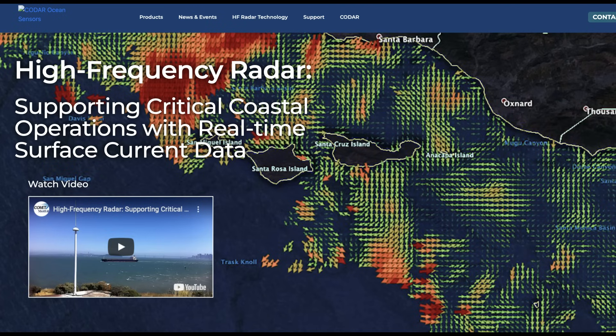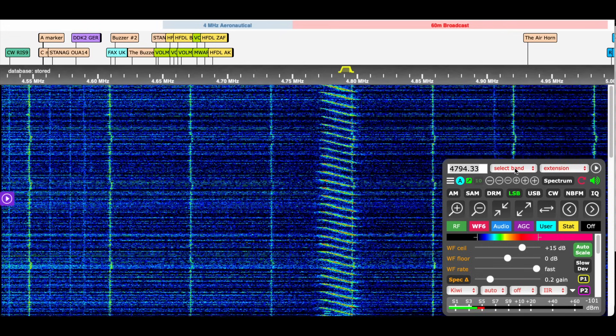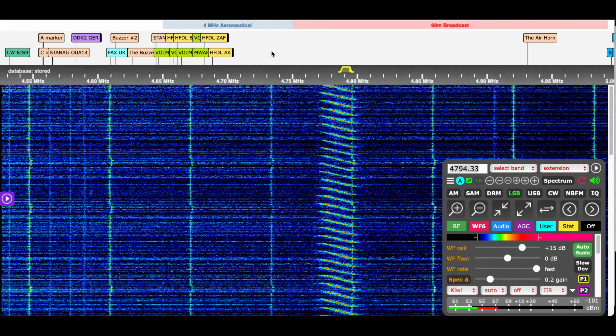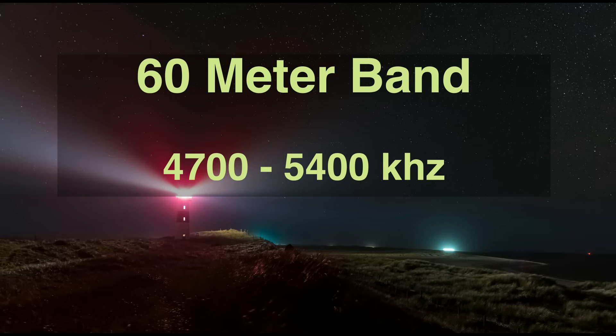Next up is CODAR, which we haven't discussed before. The signal appeared around 4780 kilohertz. CODAR stands for Coastal Ocean Dynamics Application Radar — a fascinating technology that uses an array of HF antennas to map near-surface ocean currents, measure wave heights, and even estimate wind direction for shipping. That wraps up the 70 meter band.